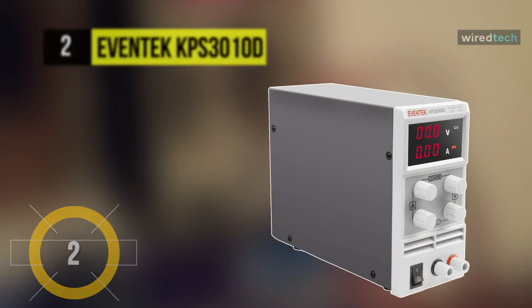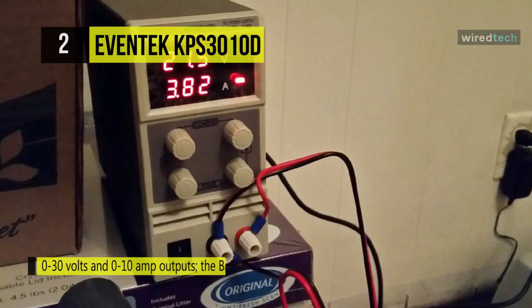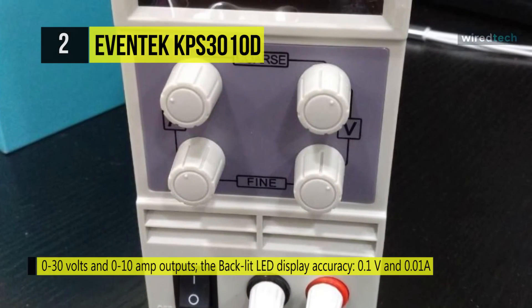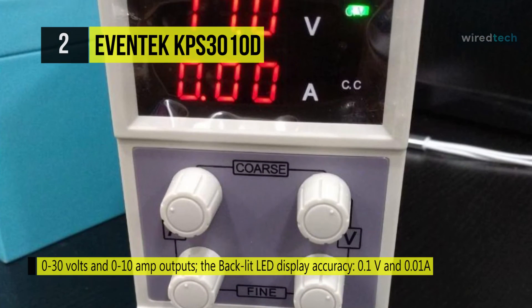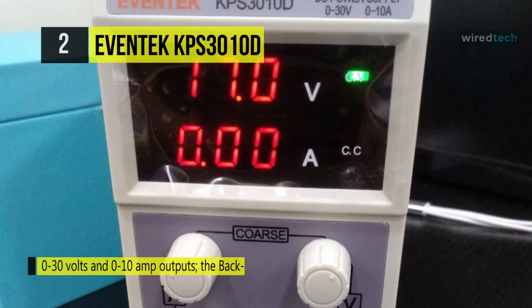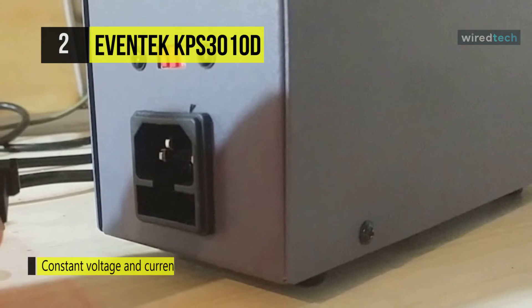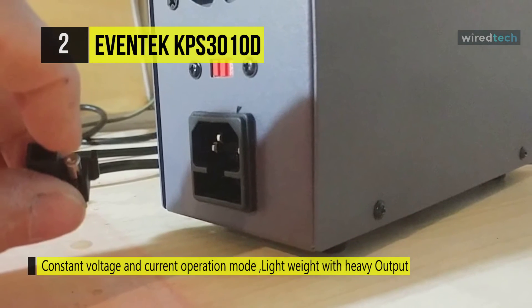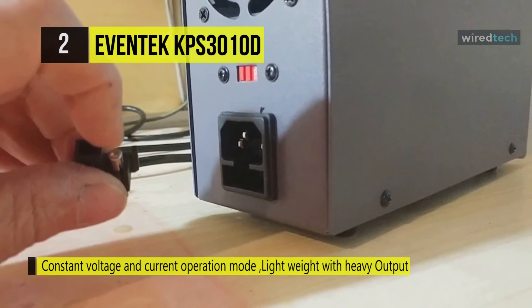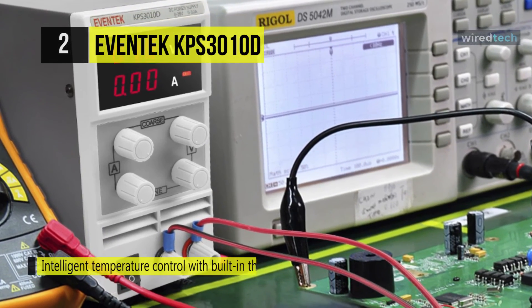EVENTEC KPS 3010D. Meet the all-new EVENTEC KPS 3010D DC power supply. It is specifically designed for scientific research, product development, laboratories, schools, and electronic production lines. The output voltage and current are continuously adjustable at a nominal value. It features high accuracy, reliability, complete overload and short-circuit protection. It also has intelligent temperature control with a built-in thermal sensor to effectively reduce noise and prolong the life of the product.